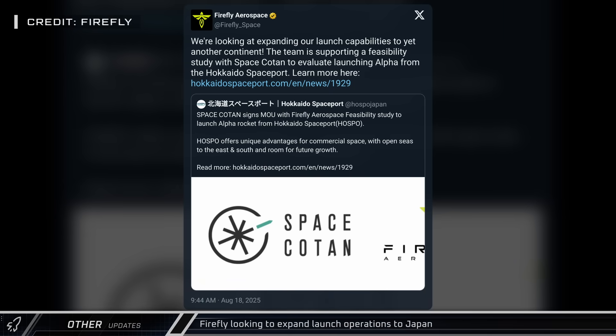Firefly Aerospace announced that they're beginning a feasibility study for launching from Hokkaido Spaceport in Japan.